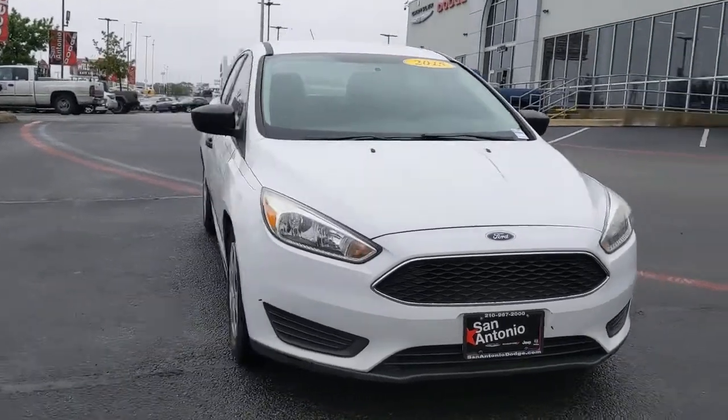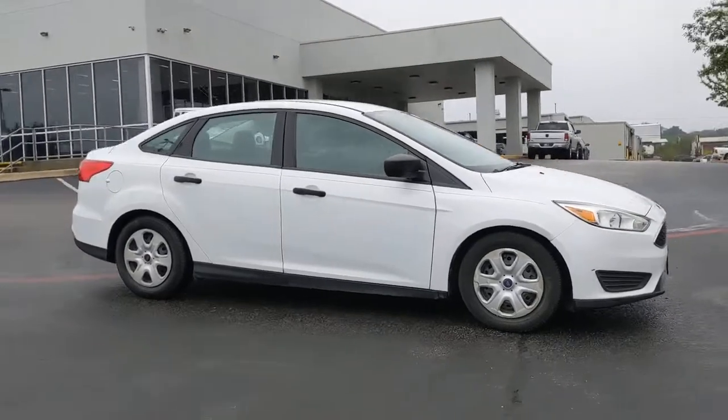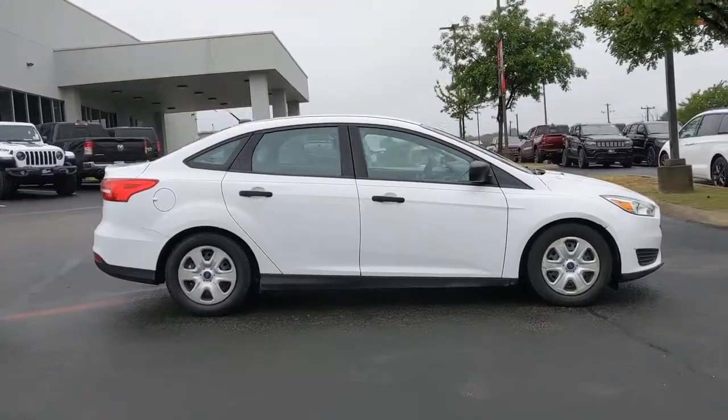Picture yourself in the 2015 Ford Focus. With less than 80,000 miles on the odometer, this vehicle provides excellent value.